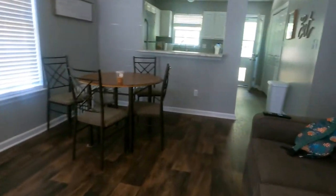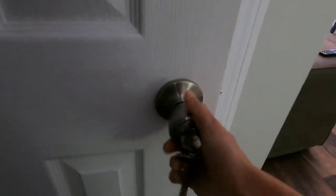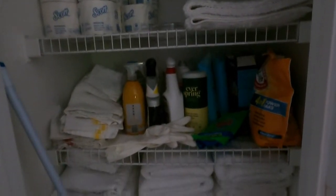Up next we have our utility closet. This is a door with a keyed lock entry so we can store all of our supplies, all of our linens, extra toilet paper, stuff that we don't want guests having full access to. You will be surprised how many people will try to take extra rolls of toilet paper and toiletry kits. So if you don't want it taken, my advice is to store it away.